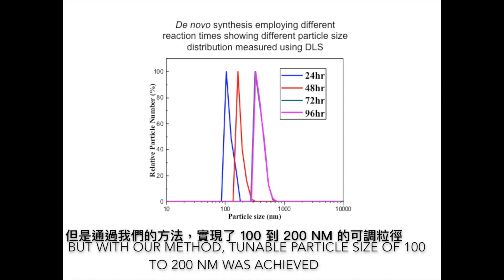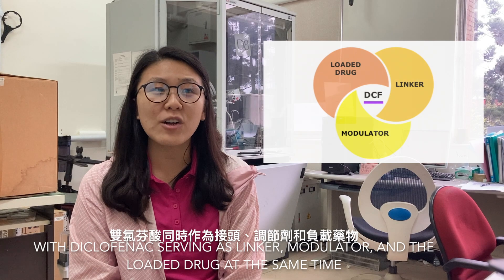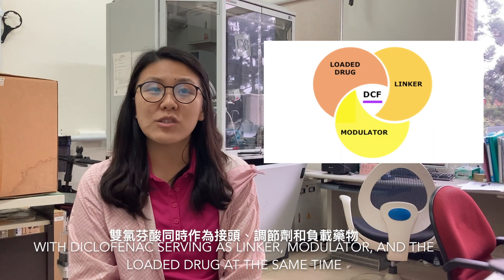But with our method, tunable particle size of 100 to 200 nanometers was achieved, with diclofenac serving as a linker, modulator, and a loaded drug at the same time.